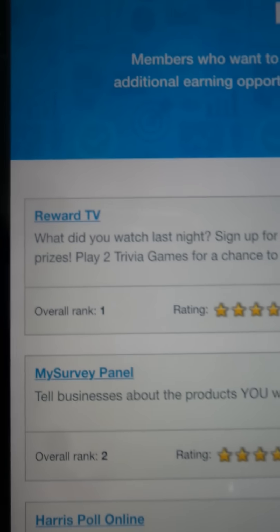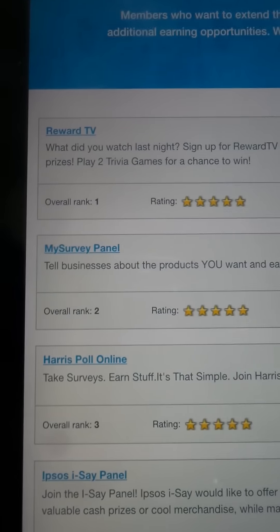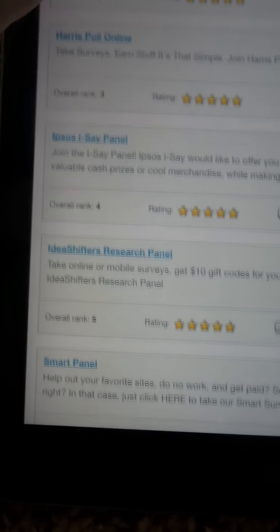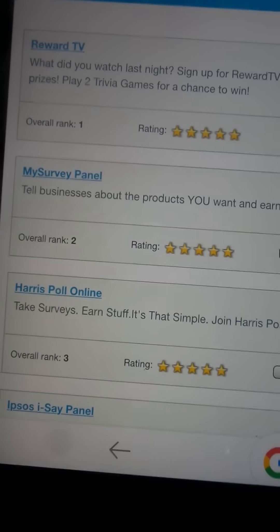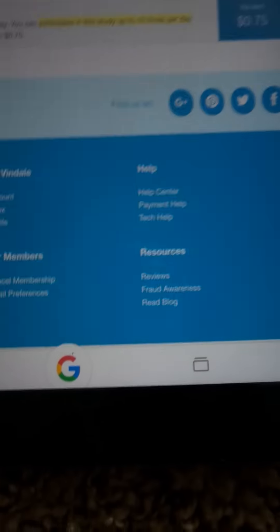Another way to make money is through panels. Try to sign up for Warden TV — they have five stars, you can apply now. You can also sign up for My Survey Panel and Harris Poll Online. I post many more ways to make money online. You can make some money just by referring, but you do have to complete some studies and have something in your account.